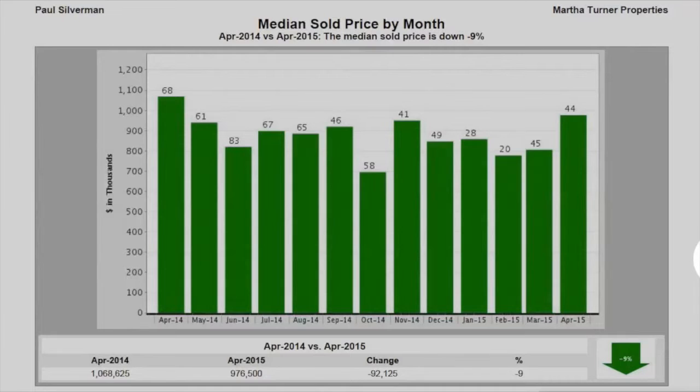Thank you for tuning in to our monthly market update for Memorial. This month we've seen a slight drop in the median sold price per month, but due to the large variety of inventory, a certain surge of sales in one sector could cause a fluctuation.